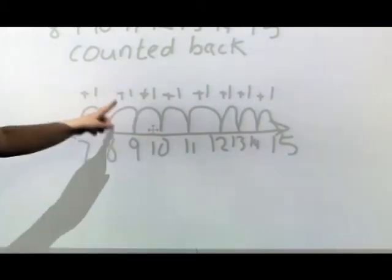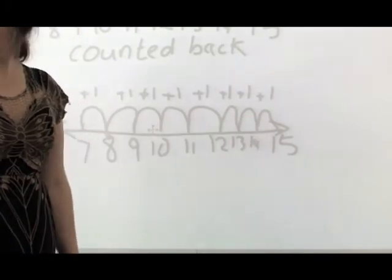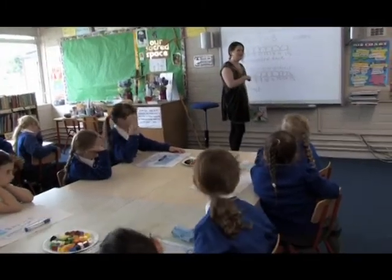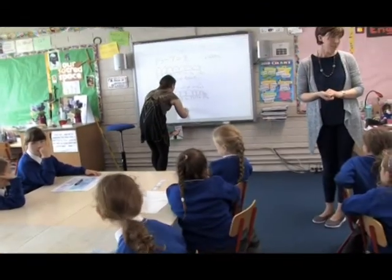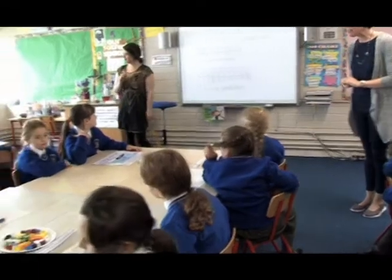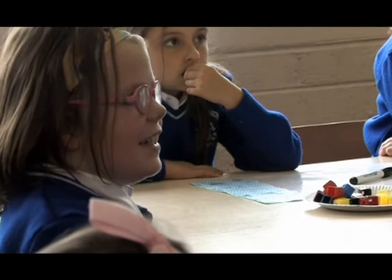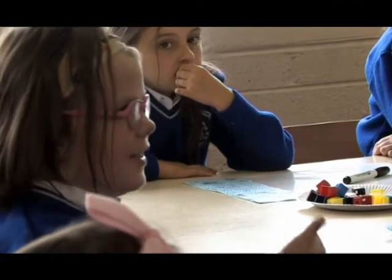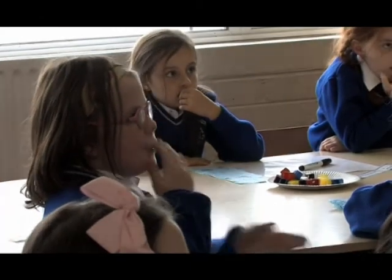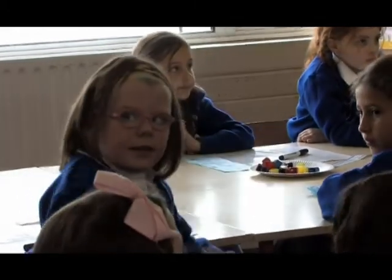The teacher counts the jumps aloud: one through eight, confirming the answer is 8. Eva is asked to explain the strategy back to the class: you start on 7 and count up to 15, adding one each time, which brings you up to 15. The strategies identified so far are: cubes, counting back, and what pupils are calling 'Pink Edition' or think addition.